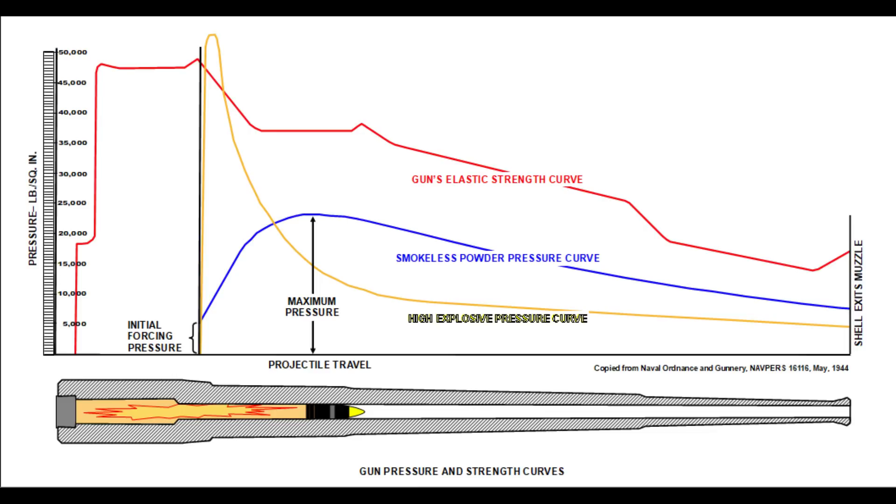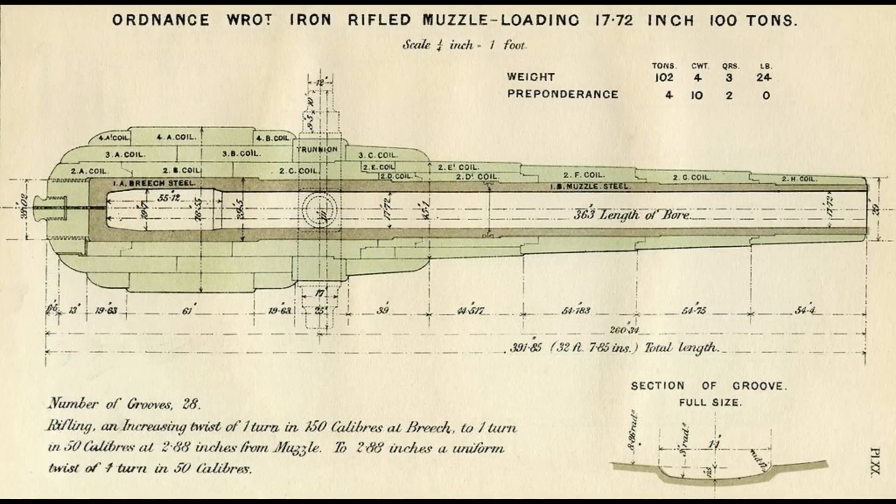Pressure then drops rapidly before the shell moves very far through the bore. The result is not only an overstressed and damaged barrel, but also a projectile that will not accelerate to the desired velocity. This cross-section shows how large cannon of the late 19th century were designed with an immensely thick breech to withstand the high initial pressure. Its short barrel also allows the shell to leave the gun before a pressure drop can slow it.